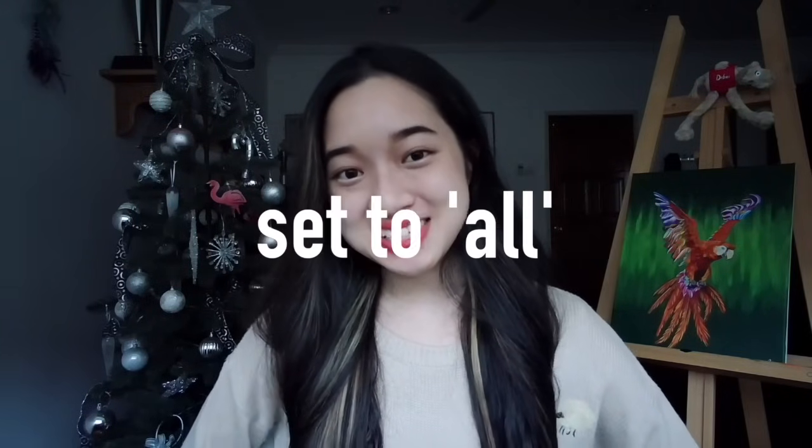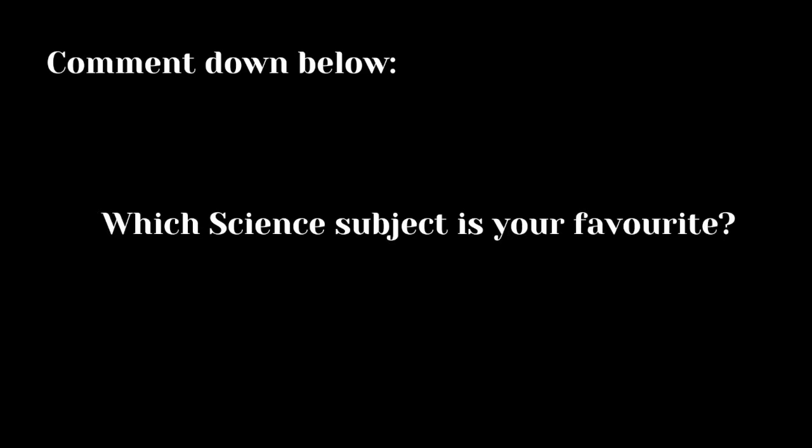Also, remember to turn on your notifications and set it to all, so that you do not miss any future videos. Comment down below which science subject is your favorite. Mine is biology, which is no surprise, and that is why I'm studying biology in university this year.